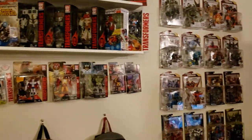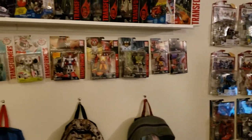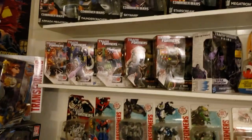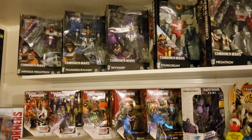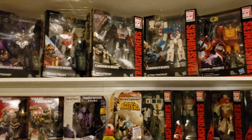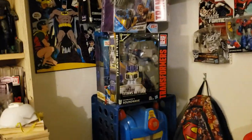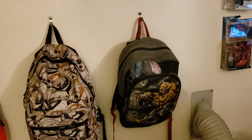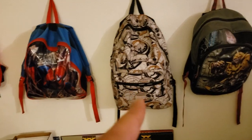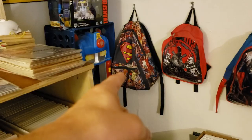We'll pan over to my Transformers wall. I do have some DC posters back there, but my Transformers wall has grown a little. I have some Transformers that aren't on display because I'm running out of room. I've got the three Decepticon airplanes — Skywarp, Thundercracker, Starscream — G1 Megatron, Ultra Magnus, Rodimus or Hot Rod, Optimus, and Soundwave right over here, my favorite Decepticon. My kid also has his toys organized in bags — Star Wars toys in the Star Wars bag, Marvel toys in the Marvel bag, and so forth.